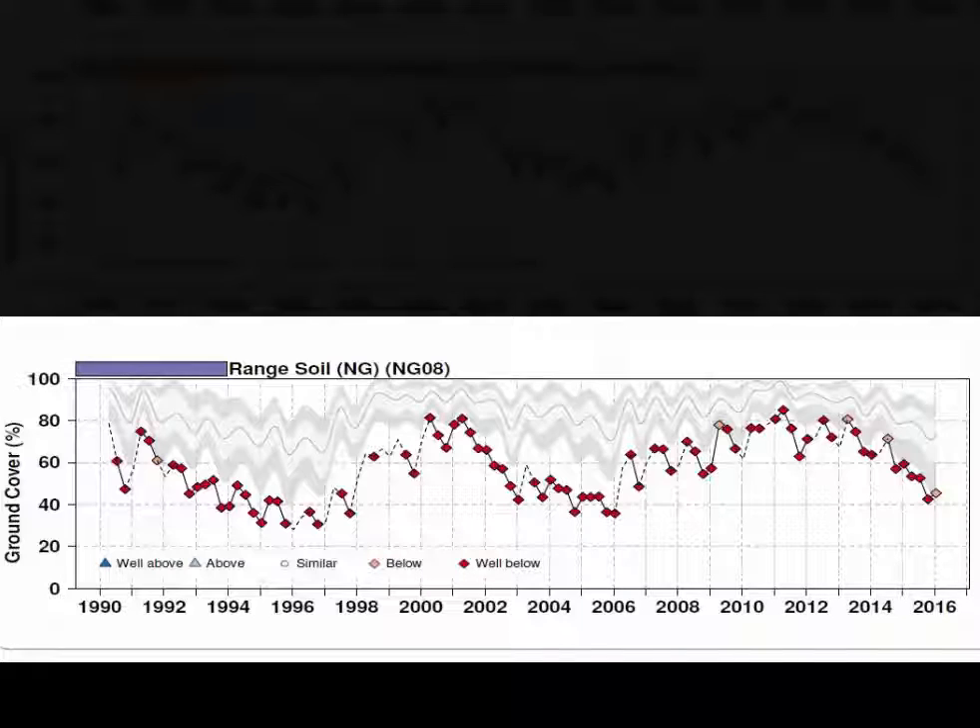Now we can be reasonably confident on this reading of ground cover — it is consistently low. But we should be much more cautious with the conclusions we make about the adequacy of local management or the productivity of this paddock, because when we look at the context it's a much more complex story than this one graph shows.